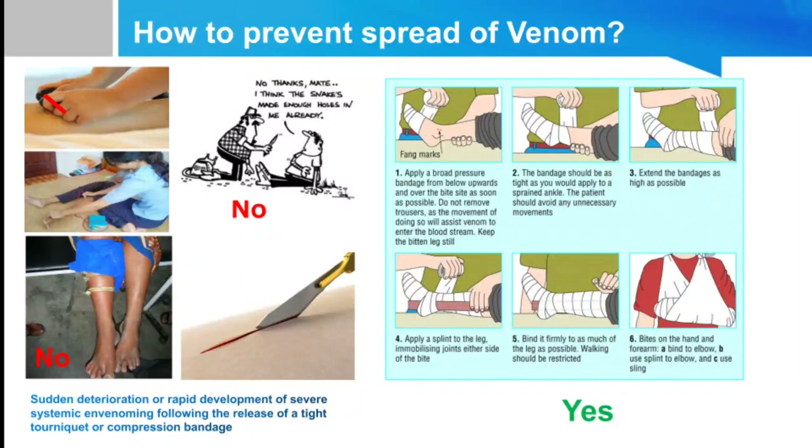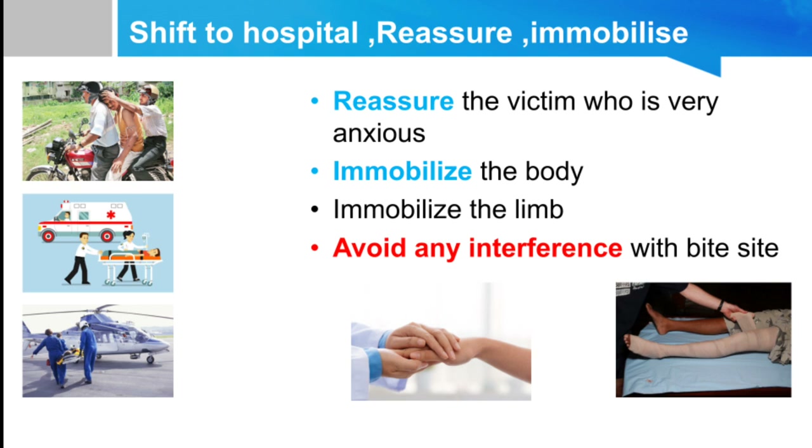A few words about pre-hospital care. There are many unwanted practices in snake bite cases that should be avoided: cutting the wound, electric shock on the wound area, and tight tourniquets — all these should be discouraged. We should only apply a pressure bandage at the site of the snake bite to prevent superficial transmission of venom. The limb should be kept at the level of the heart, never lifted up. The patient should be reassured, immobilized, and any interference on the wound site avoided.